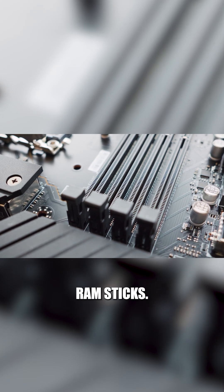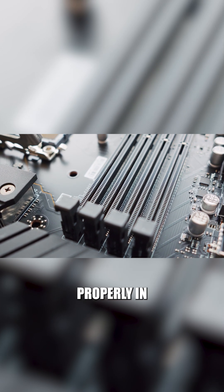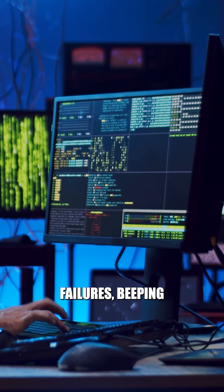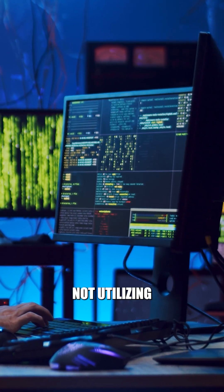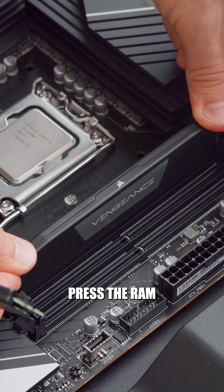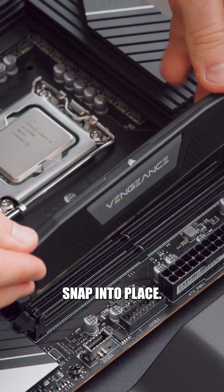Lastly, badly inserted RAM sticks. If the RAM isn't seated properly in its slot, your PC might not recognize it. This can lead to boot failures, beeping sounds, or your system not utilizing all available memory. Always make sure to firmly press the RAM into its slot until the clips snap into place.